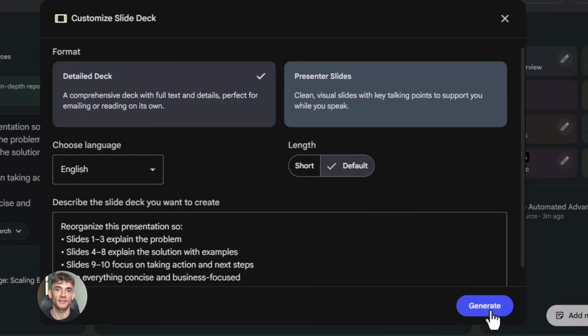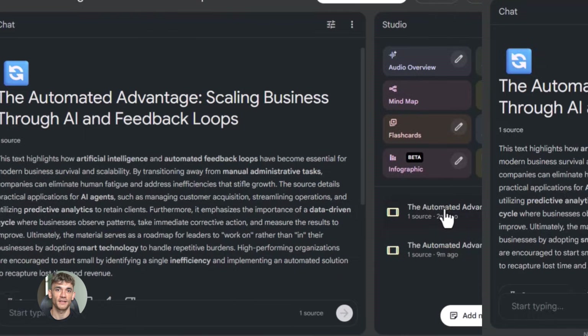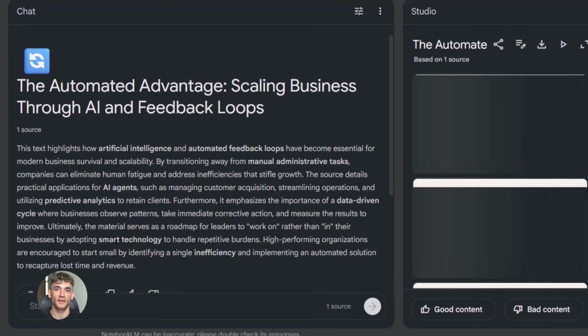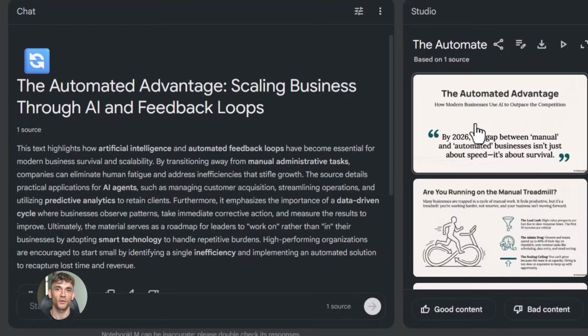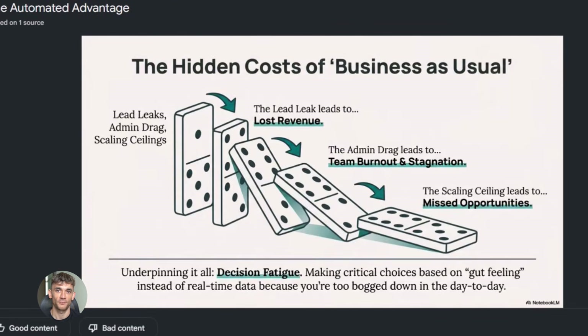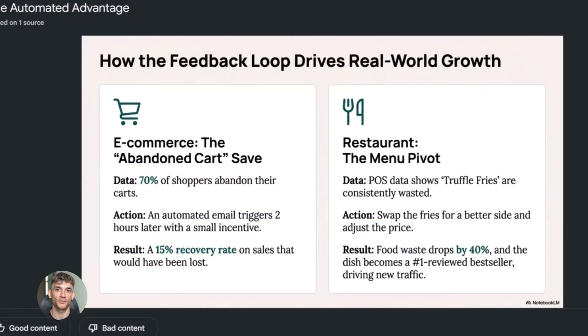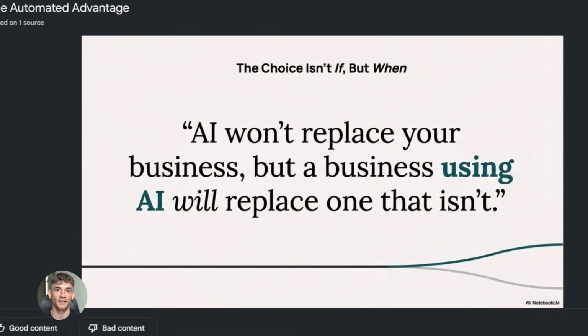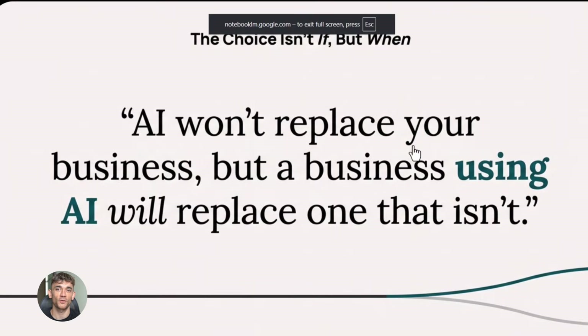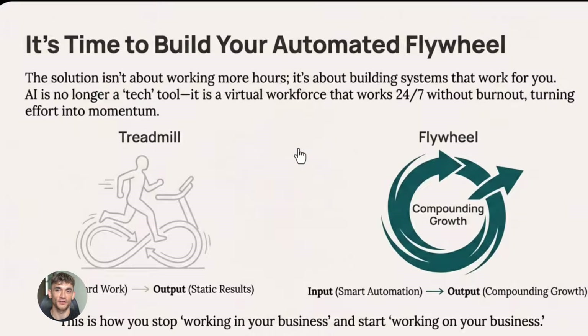Let me give you a real example. Let's say I want to create a 10-slide presentation about AI automation for businesses. I would ask Notebook LM: create a 10-slide presentation structure about AI automation that covers the benefits, specific tools, real-world examples, and a call to action. Each slide should have a clear headline and three to five bullet points. Notebook LM gives me exactly that — slide one is the intro, slide two is the problem businesses face without automation, slide three is how AI solves that problem, slide four is specific tools you can use, slide five is a real example of a business using AI automation to get more customers, and so on. It's all laid out perfectly.